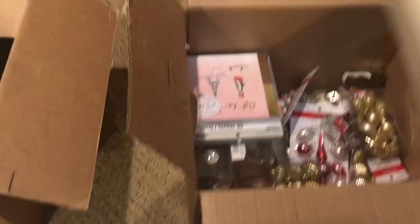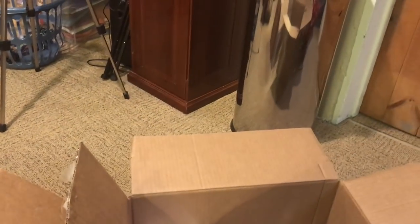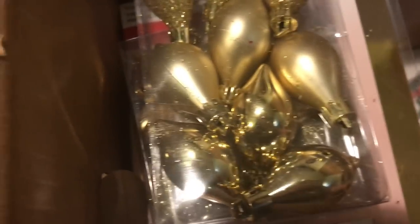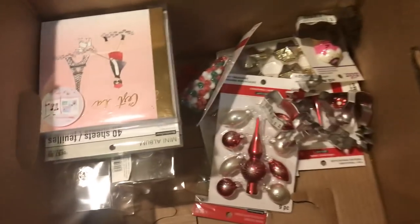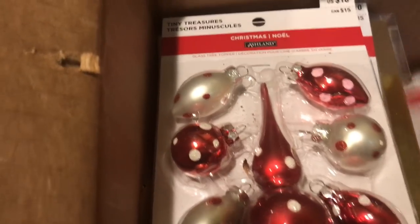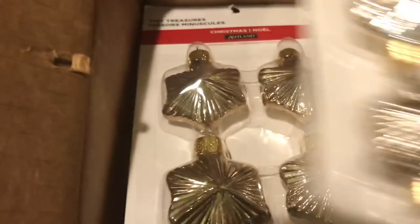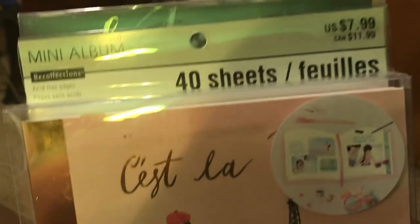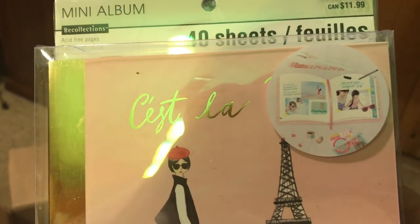Then there are a bunch of gold ornaments — three of them — and a bunch of tiny tree ornaments, four of those. Then there are 40 sheets of mini albums. I was talking to my daughter, we opened one, and they're just blank sheets of paper you could stick photos in, but they could also be really cool sketchbooks. Maybe she could give these as gifts to friends for their birthday parties.